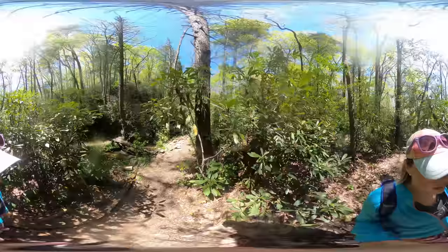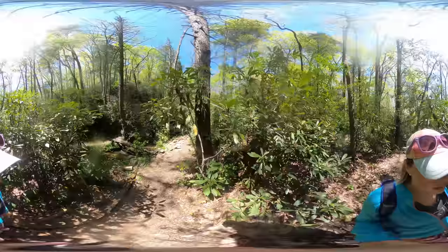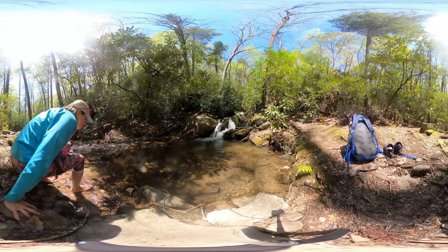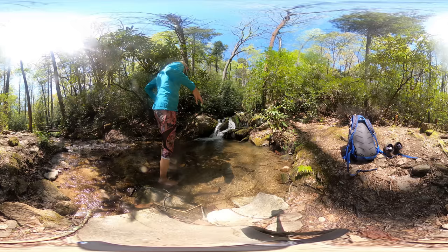The blue trail will lead you past this beautiful little cascade that I had to stop at. At the time the water is pretty cool and very reflective.